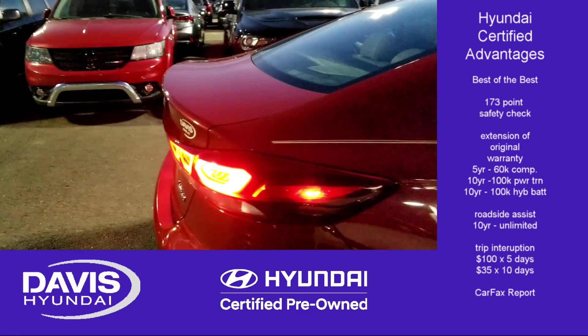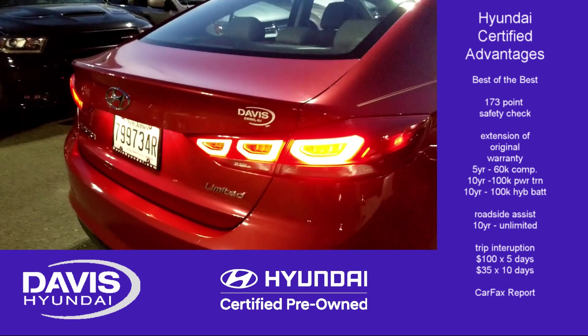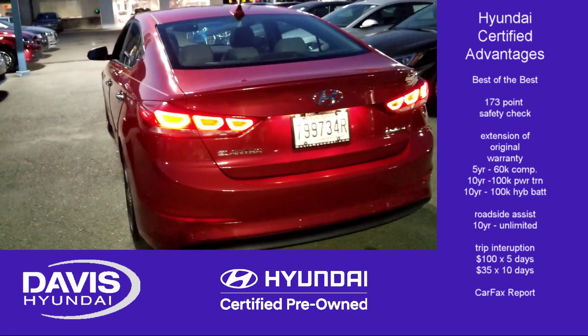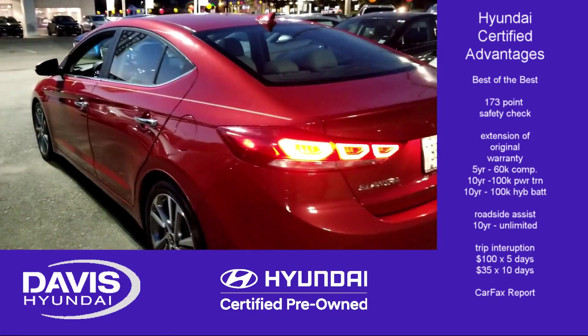Edmunds and Autotrader both said the same thing: Hyundai's certification program has their top rating of any of the non-luxury brands.